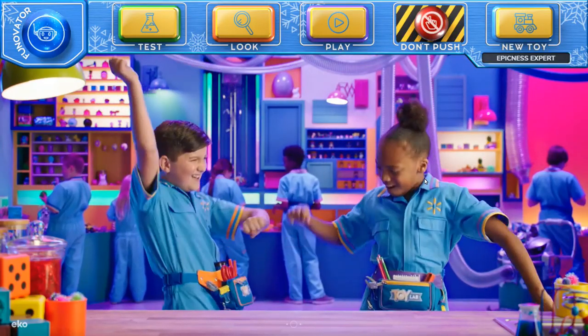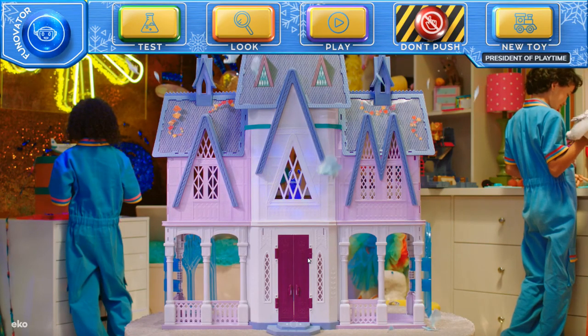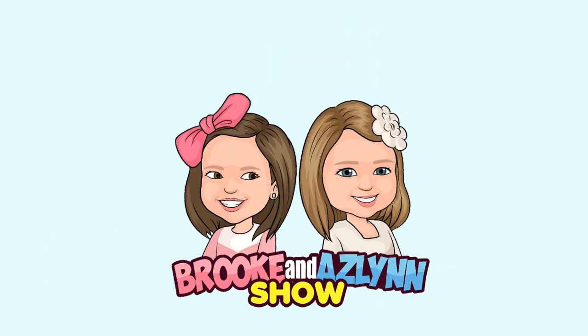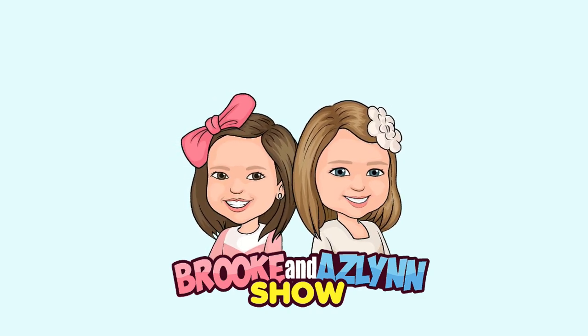Look how small we are! Welcome to The Brook and Aslan Show — we have so much fun together and we want to share it with you. You can join us on our family adventures.